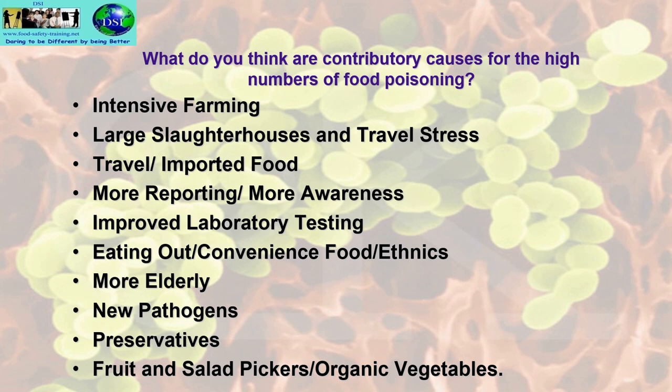Fruit and salad pickers are usually very poorly paid and likely have no knowledge of basic food hygiene. If they need to use the toilet, facilities are few and far between, leading to fecal contamination of the salads and fruits they pick. Organic vegetables also present food safety issues: the main source of nutrients for organic vegetables is manure, which contains a high level of pathogens. This is why it is important to peel and wash them well before use.